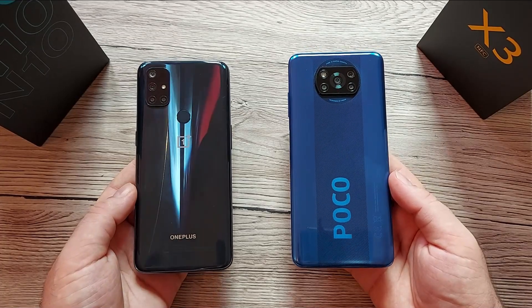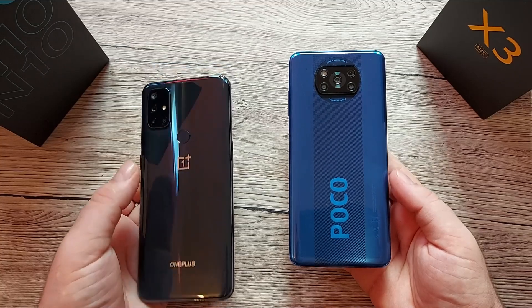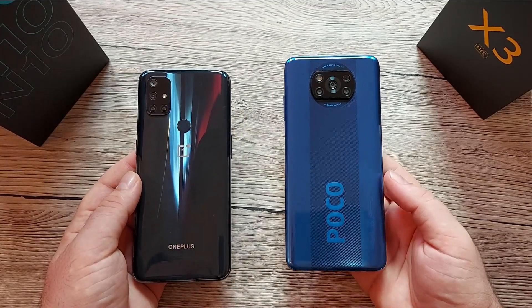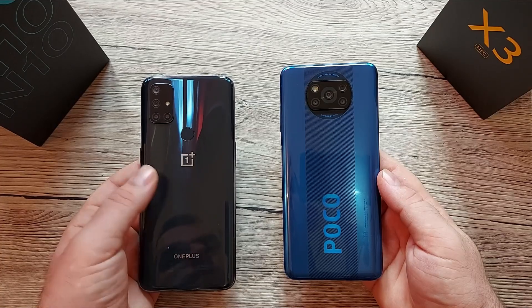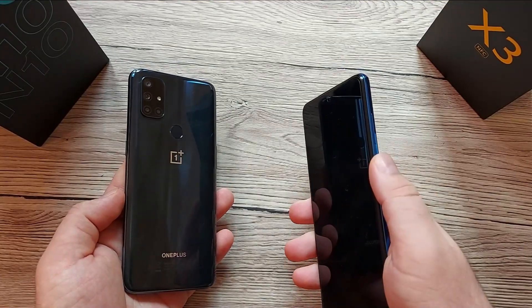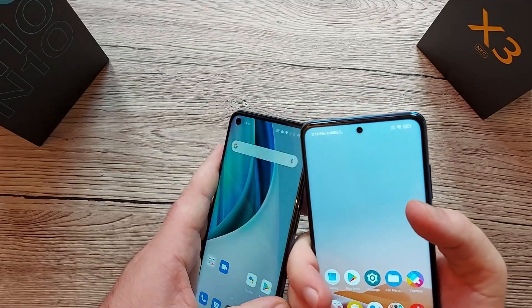On the back of both devices we have a quad-camera setup. On the OnePlus Nord the cameras are positioned in the top-left corner, while on the POCO they are centered. The fingerprint scanner on the OnePlus is on the rear back, while on the POCO it's on the side edge. Both are quite good at unlocking the device.